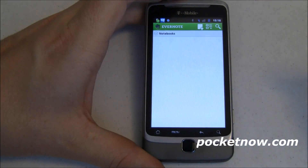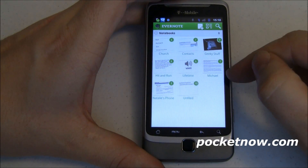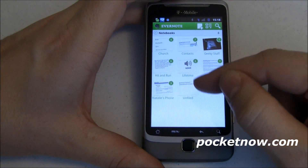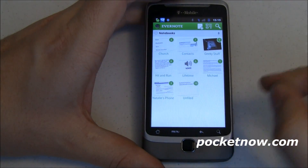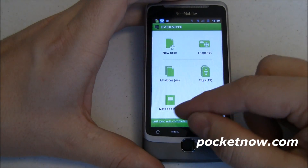I can also look up my notebooks. I've got notebooks for church, contacts, geeky stuff, Michael — that's my son — Lifetime, unfiled, and that's where I've got most of my stuff. My wife's phone, and so on. Basic stuff there and you can have notebooks.